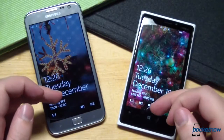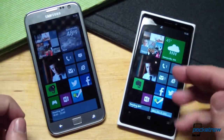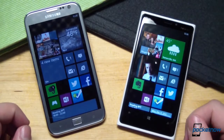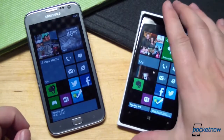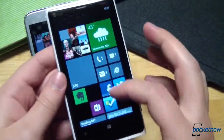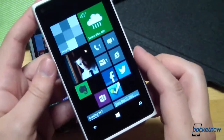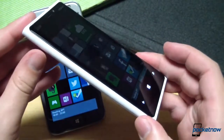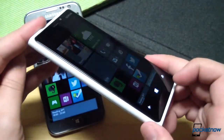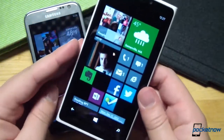These two devices diverge significantly in terms of display technology. The Lumia 920 features a 4.5-inch 1280x768 TFT LCD with Nokia's usual slew of branded features, as well as a polarization filter incorporated, partially to deepen the black levels. That same filter also reduces the viewing angles significantly — good for security on airplanes or trains, bad for sharing with friends. This panel has a pixel density of 332 ppi.